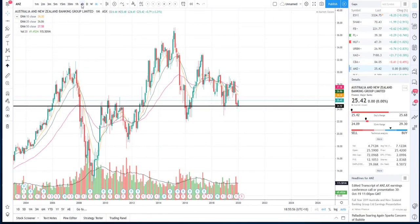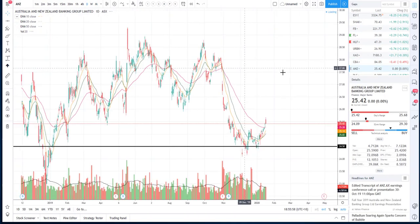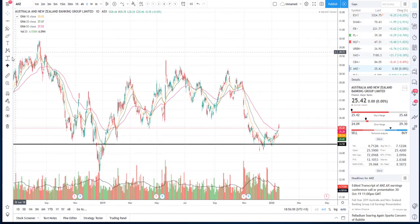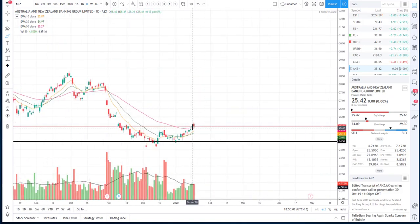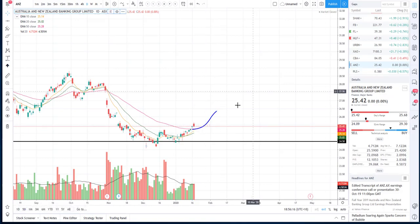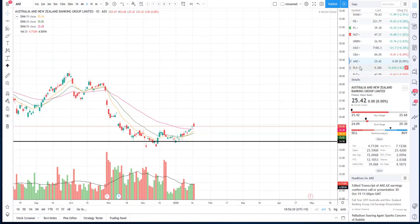A couple of traders got into ANZ off my analysis the last few weeks — well done to you. This is going to be a long-term trade, just bear that in mind. We did get a beautiful little double bottom, we're currently getting a nice little retest, and I do expect the moving averages to cross over and then slowly grind higher. Well done to those traders who took ANZ — you are doing absolutely amazing.